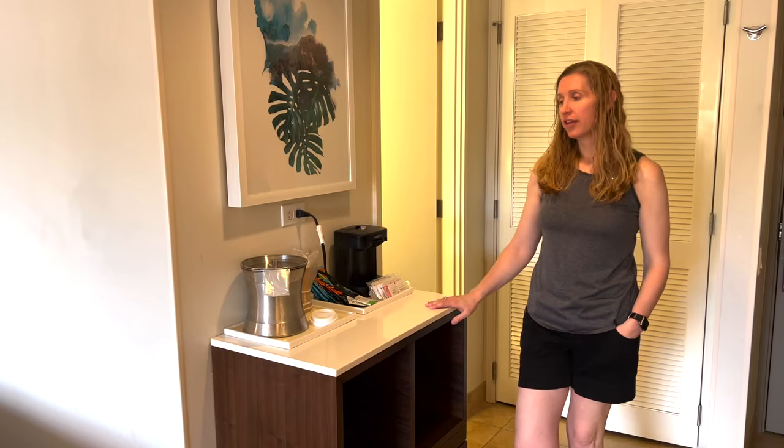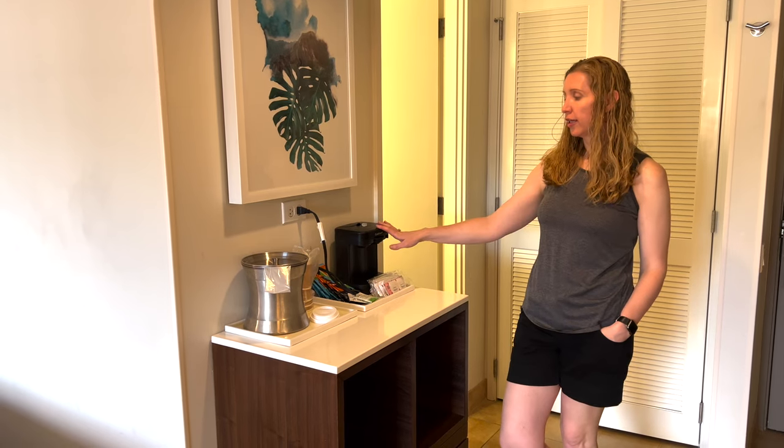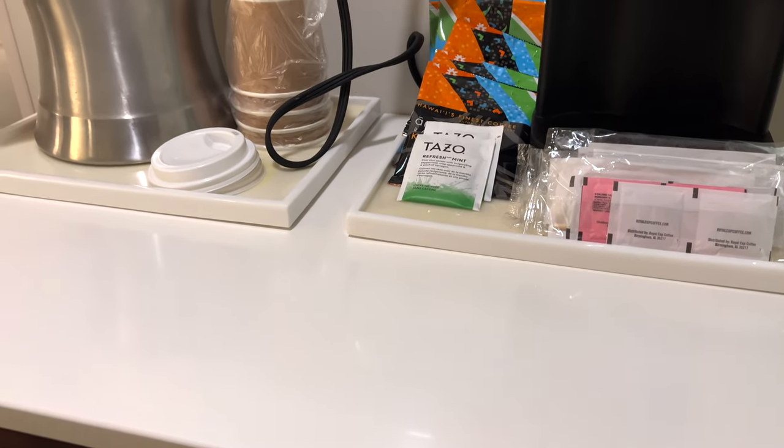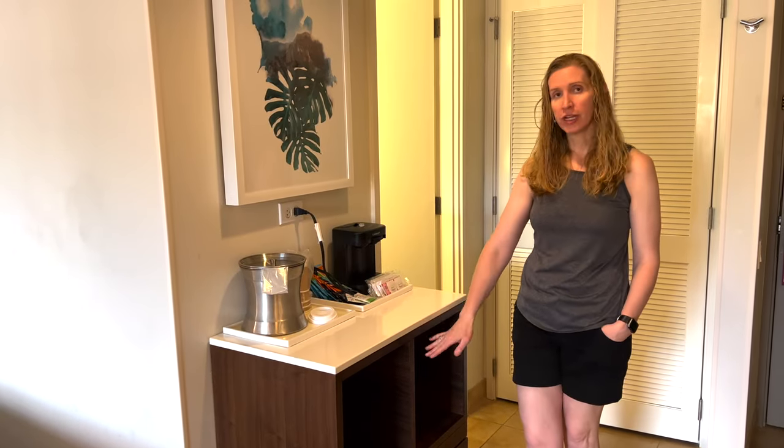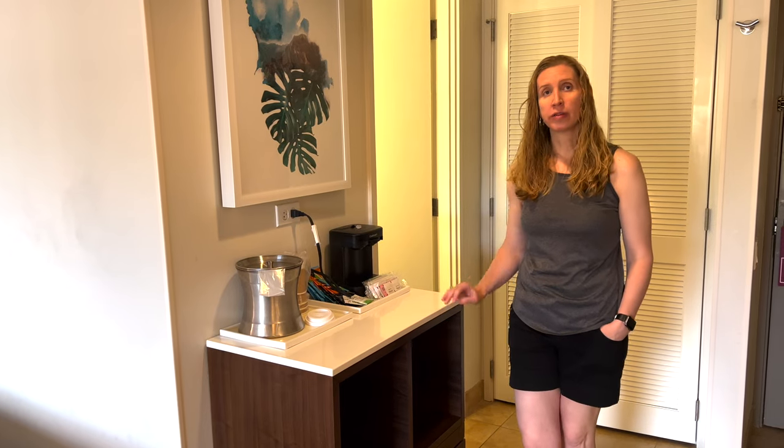They have this nice little area with a dual coffee pot. It comes with coffee and tea, plus all the sugars, creamers, cups, and an ice bucket. This area also doubles as storage — there are two nice big cubbies and a big drawer on the bottom as well.